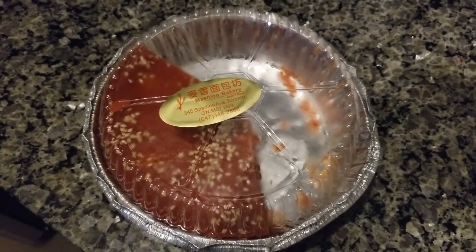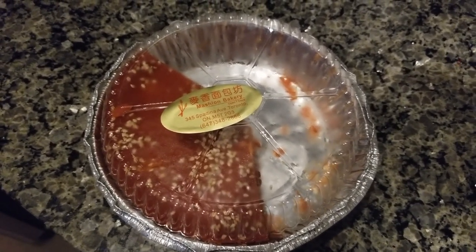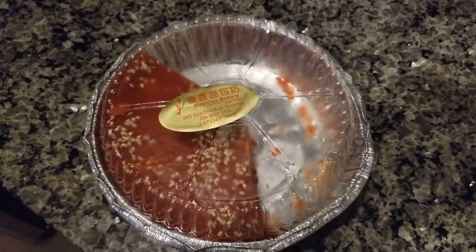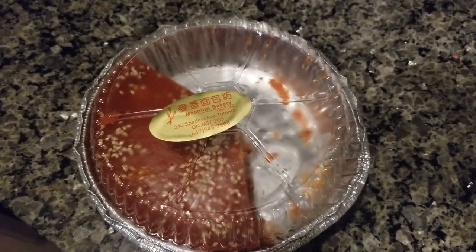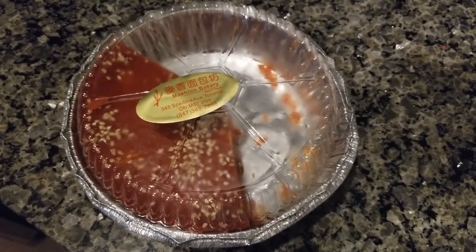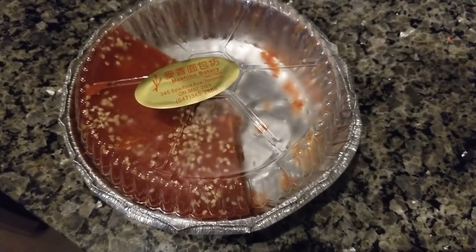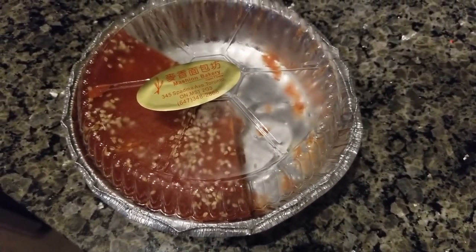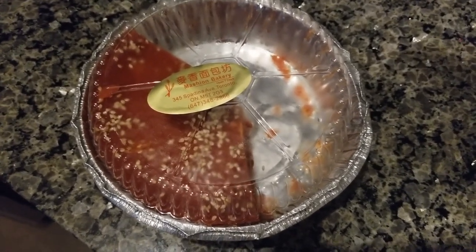I had just read something quickly online that said you can either pan fry it or eat it at room temperature, and I didn't really feel like pan frying it. So I just cut a piece and ate it, and it was not good. It was really hard, the texture was really weird, and there was no flavor. So then I looked it up some more after that disappointment, and you really should pan fry this — it's so much better.